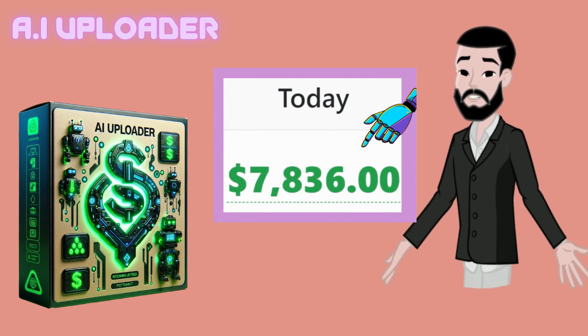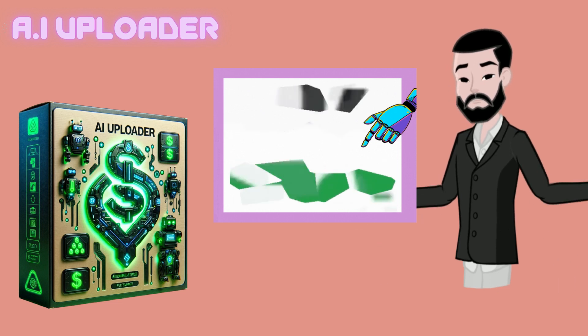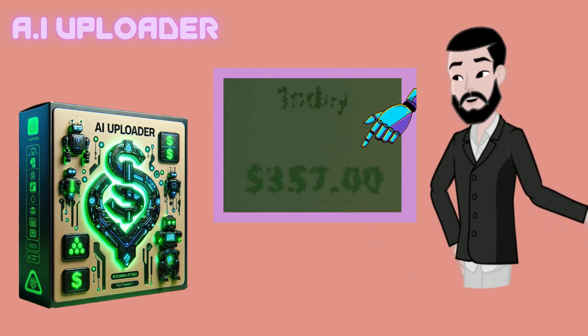It turns out he no longer hires developers. Instead, he uses a custom ChatGPT app builder — a new AI alien tech that builds his apps for him. It's bizarre and actually very simple.